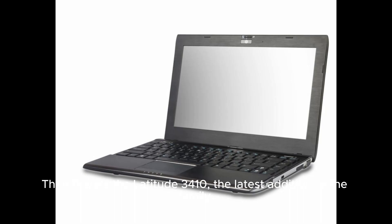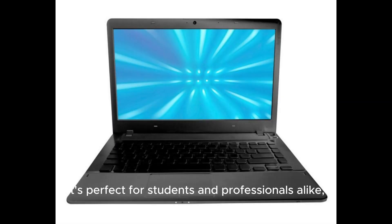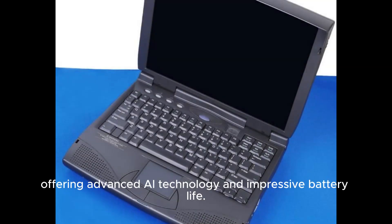Then there's the Latitude 3410, the latest addition to the family. It's perfect for students and professionals alike, offering advanced AI technology and impressive battery life.